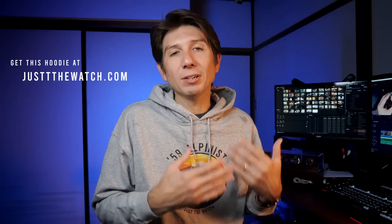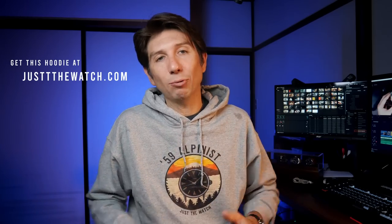Hey guys, welcome back to Just a Watch. My name is Dave. I live in Japan and I love to collect affordable watches. Today we're going to be taking a look at one of the most popular types of watches out there: the dive watch.